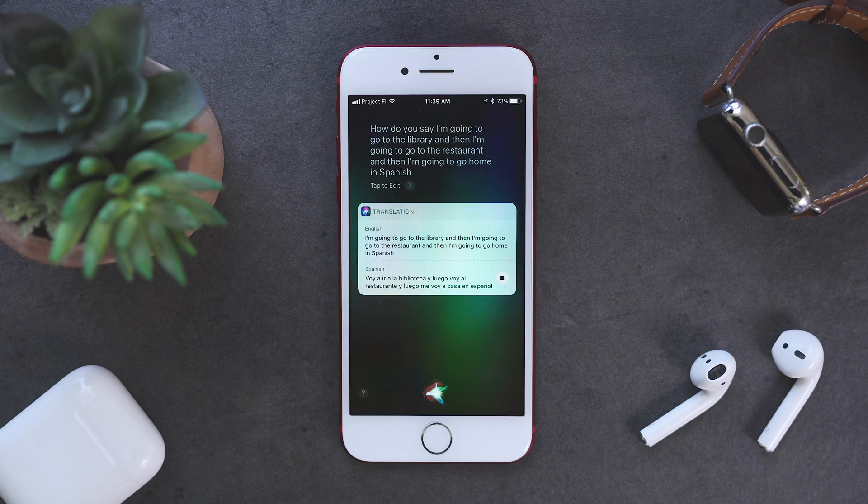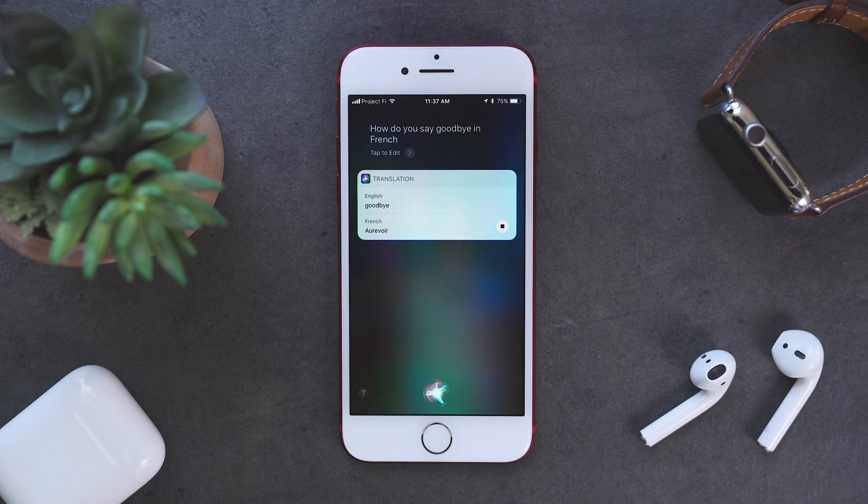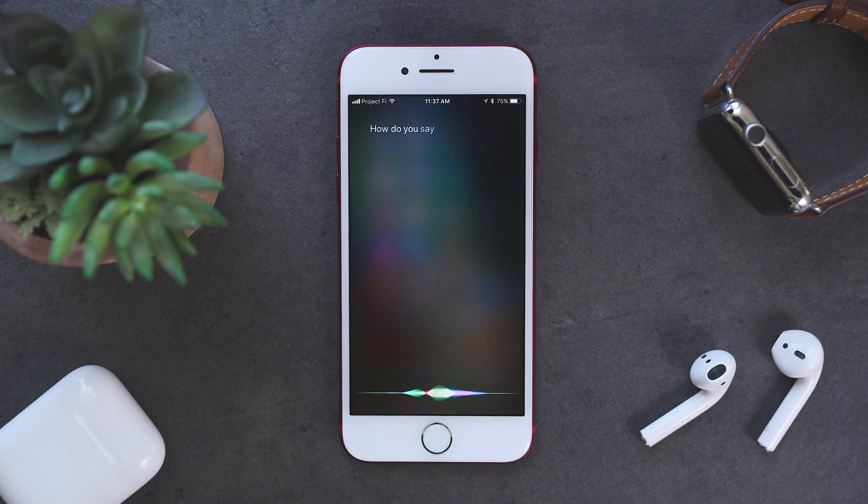The results seem to be correct for the most part. As a fluent Spanish speaker, the Spanish translations I got were correct, so I can only assume that this is the same for other languages. But this is still in beta, so any issues that are here could still be fixed before the release.